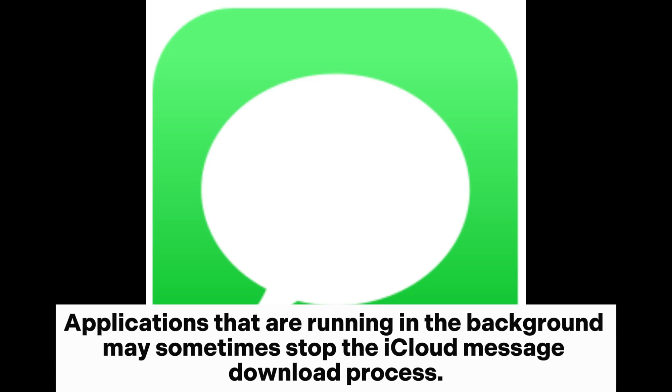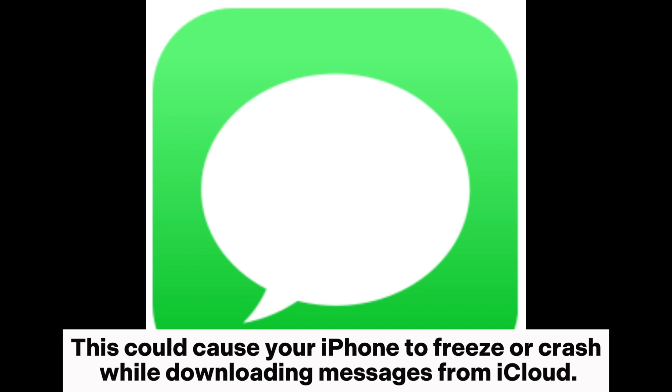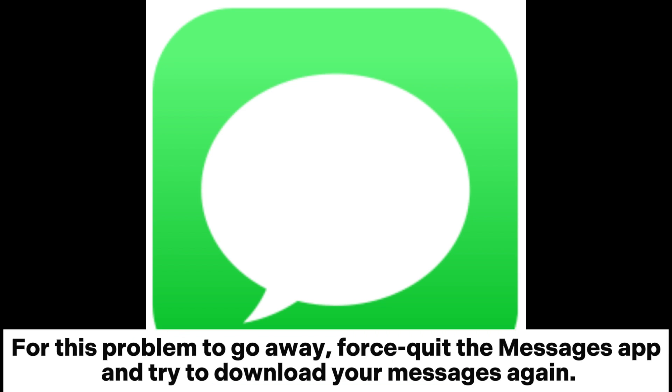Fix 3: Restart the messages app. Applications that are running in the background may sometimes stop the iCloud message download process. This could cause your iPhone to freeze or crash while downloading messages from iCloud. For this problem to go away, force quit the messages app and try to download your messages again.